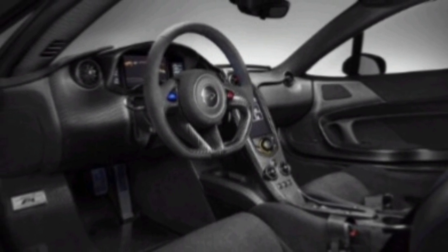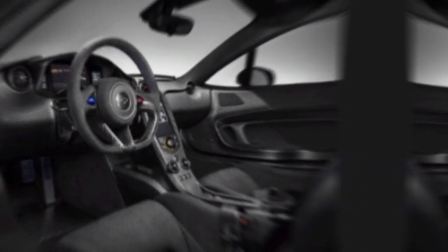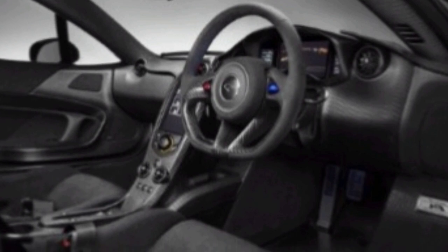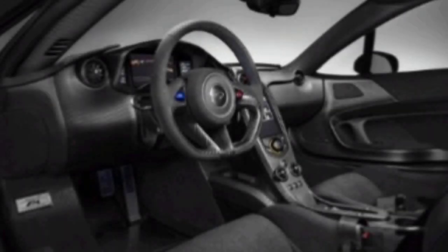Interior. The interior of the McLaren P1 2025 is just as impressive as the exterior. The cockpit is designed for comfort and performance, with all of the controls within easy reach. The car also features a number of high-tech gadgets, including a heads-up display and a touchscreen infotainment system.